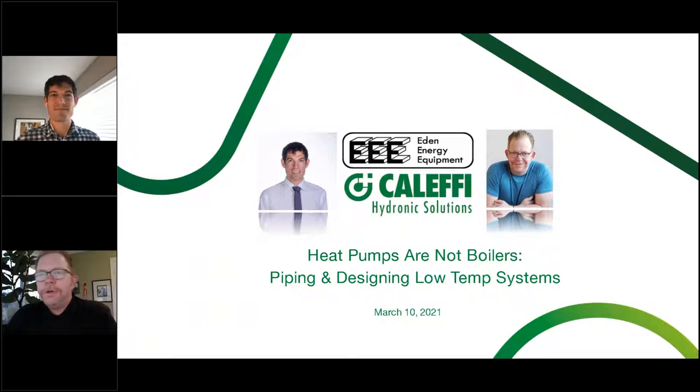Welcome everybody to today's training. We're going to be talking about heat pumps and specifically how heat pumps are not boilers. We'll talk about some of the near heat pump piping that's similar to boilers and how it's different.